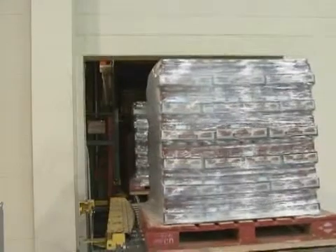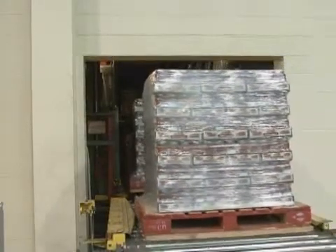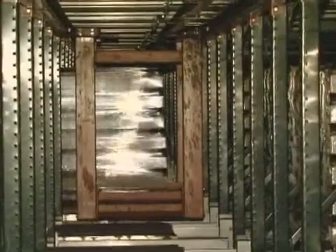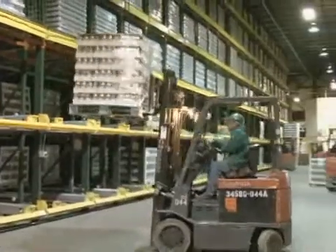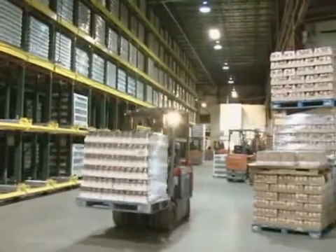Spaghetti sauces and other products from three production lines feed the system. From there, they are shuffled within the lanes, stored for a short time, and then sorted for sequenced output. There is no longer the need for the outside warehouse.